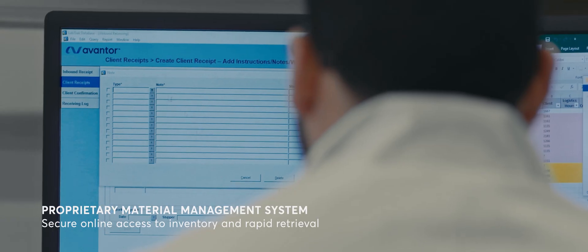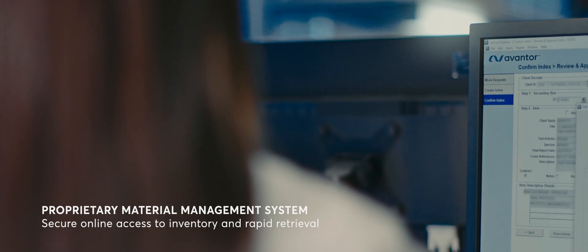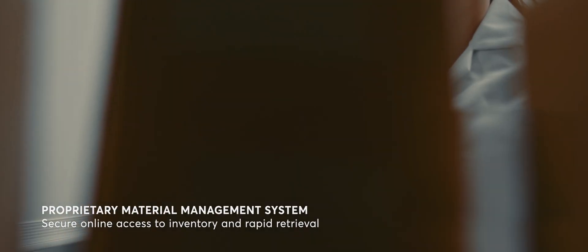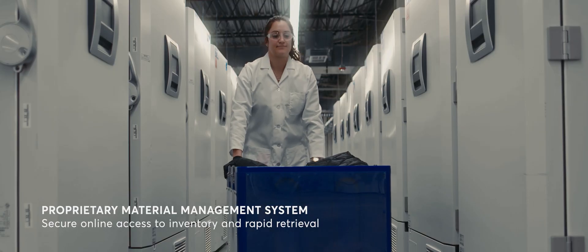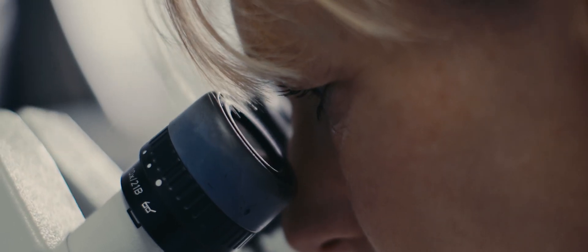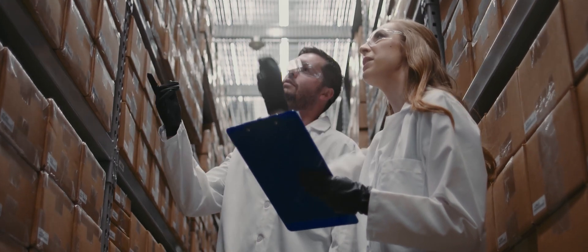Our proprietary material management system ensures secure online access to your inventory, custom reports, and rapid retrieval of your index materials, enabling you to devote more time and space to research and commercially valuable activities.